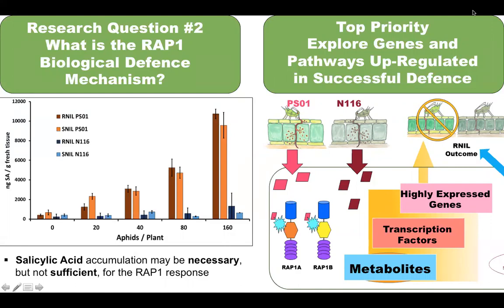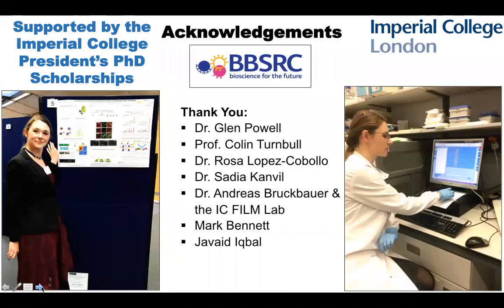I'm now branching out my studies into the genes and metabolic pathways involved in the defense response to find out what factors are working together to kill off the aphids. Thank you very much for listening to my presentation and I'm looking forward to telling you the next chapter in the story of the arms race between plants and aphids.